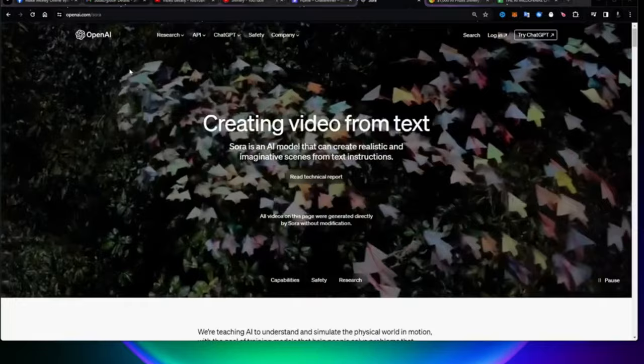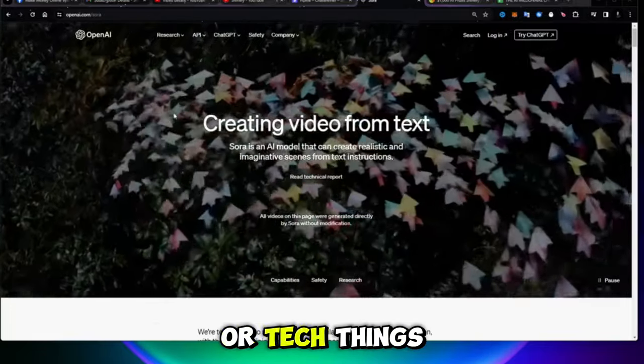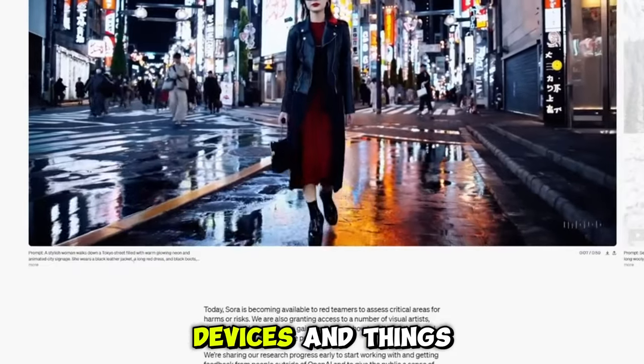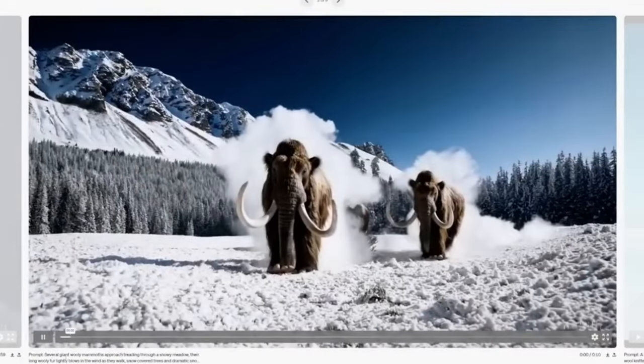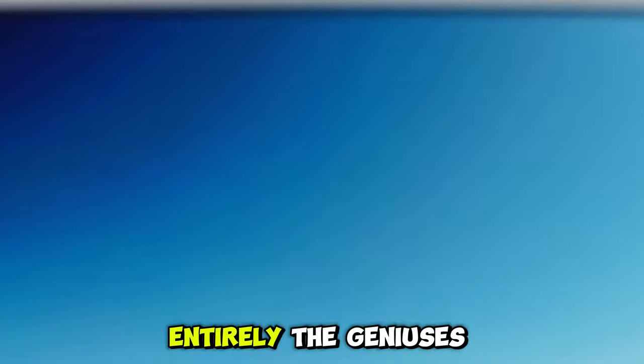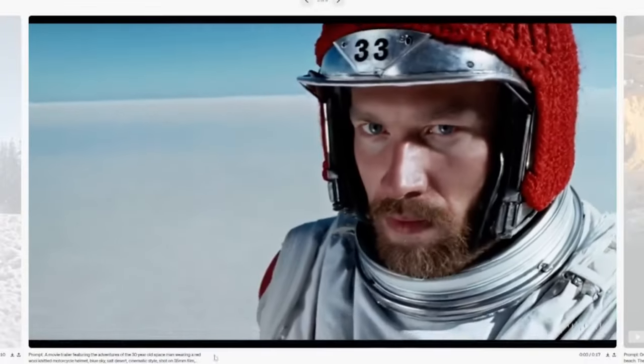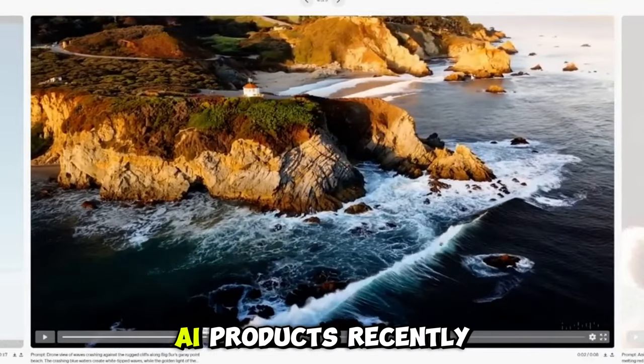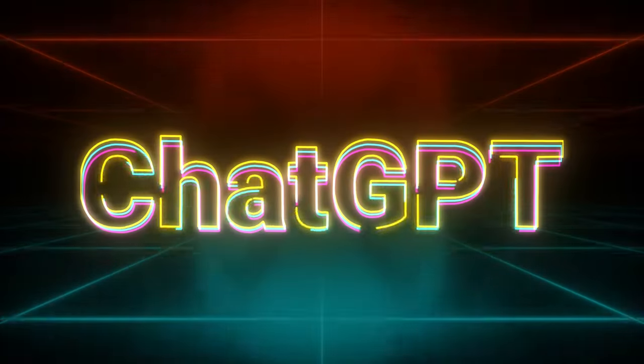Throughout my adventures reviewing tech products and things, I've stumbled upon some pretty ingenious devices. But what I'm about to dive into today is something else entirely. The geniuses over at OpenAI — the same folks who brought us some of the coolest AI products recently, like ChatGPT — have just rolled out Sora.